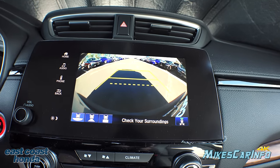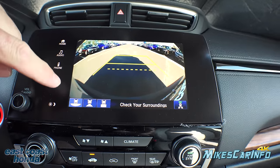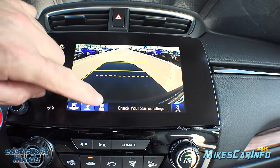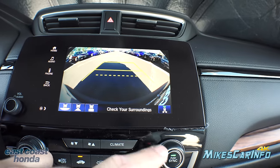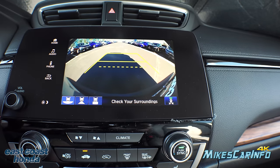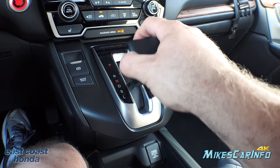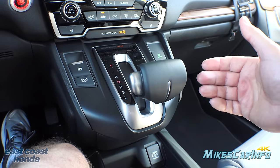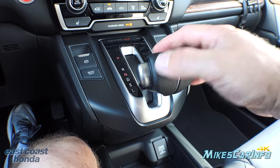Here's the shifter. Putting it in reverse brings up the backup camera with active guidelines that move as you turn the steering wheel. You have different view options: a wide view, a more linear view, and a straight-down view. You can also toggle the rear cross traffic alert here. For the drive modes: Drive is normal, Sport mode is available, and there's a low range for engine braking — useful if you're going down a hill and need a lower gear ratio.